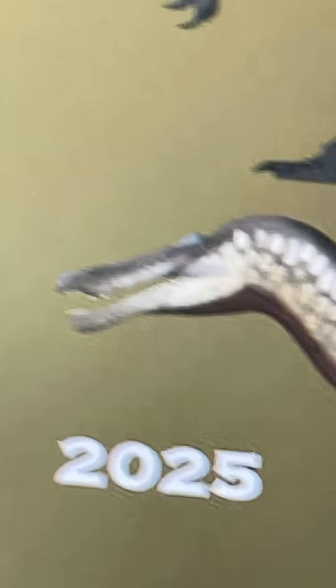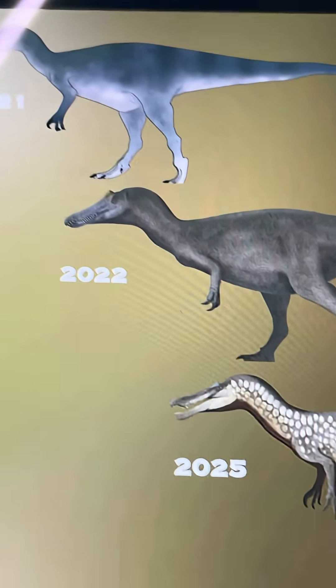Everything else, the Baryonyx has become a bit less bulky. 2022 Baryonyx is just chonky compared to 2025. So yeah, what do you guys think? Let me know in the comments down below.